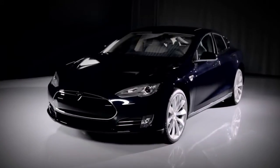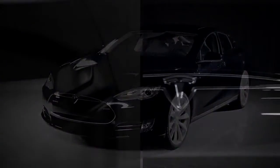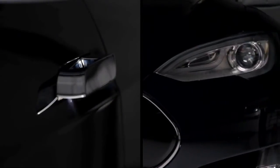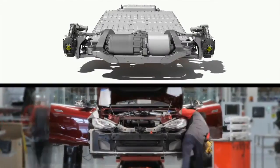This is Model S, the world's first premium all-electric sedan. Incorporating some of the most innovative technical advancements in automotive manufacturing today, Model S is a game-changer.